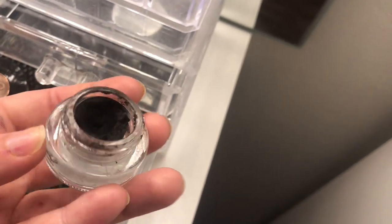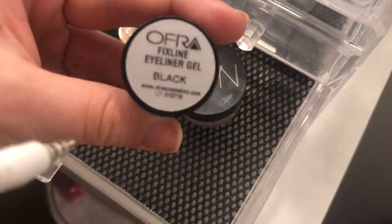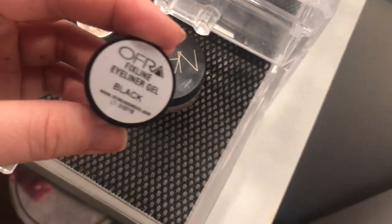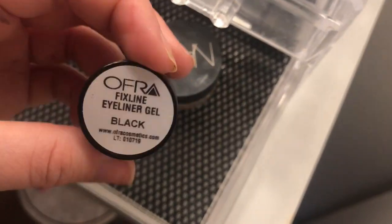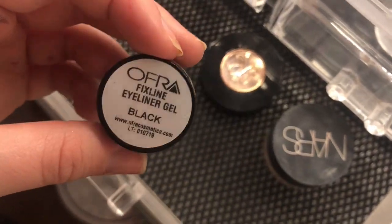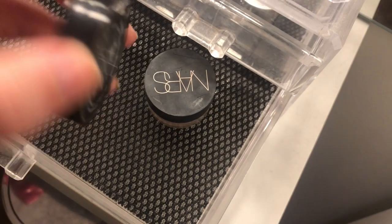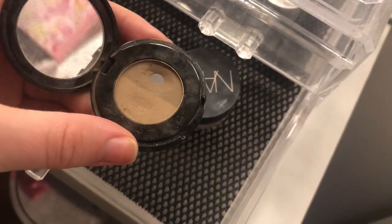My MAC Paint Pot in Soft Ochre is going straight in my makeup bag because I use it every day with eyeshadow. The MAC Fluidline in Black Track is completely dried out — throwing it away; I don't like pot eyeliners anymore and prefer a felt-tip liquid liner. My OFRA flex liner I'm on the fence about because it's so liquidy, but I'll keep it and try it more. My Anastasia brow powder in Taupe, keeping that.